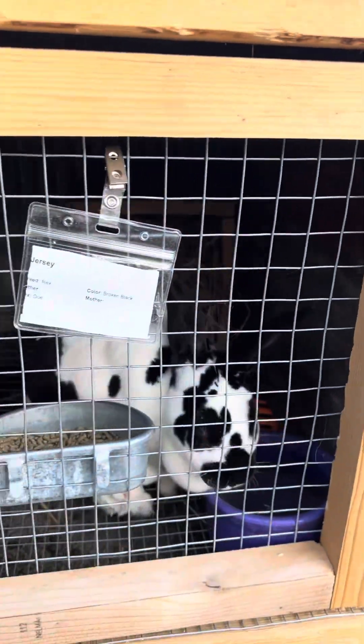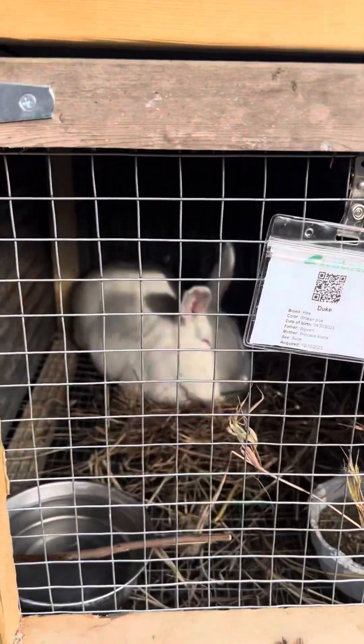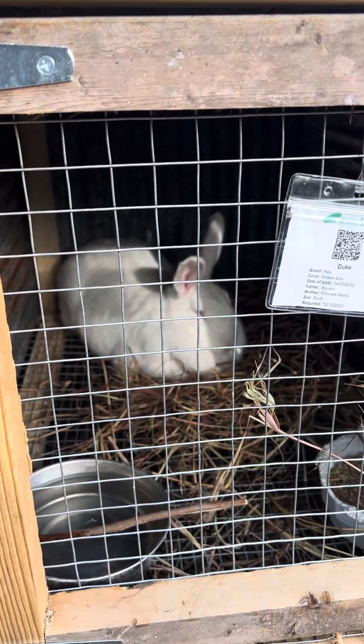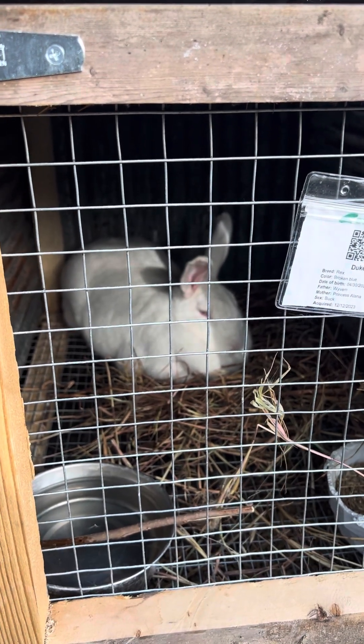And there's Jersey Girl. This one we just got, but she is not happy. So we're going to let her settle in.